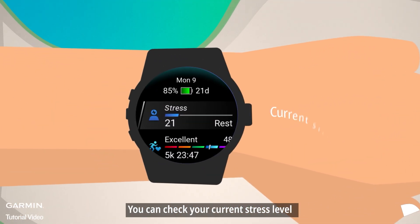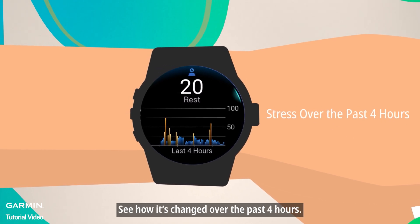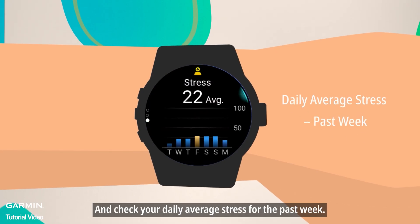You can check your current stress level right from your watch's glance list. See how it's changed over the past four hours, view how much time you've spent in each stress zone, and check your daily average stress for the past week.